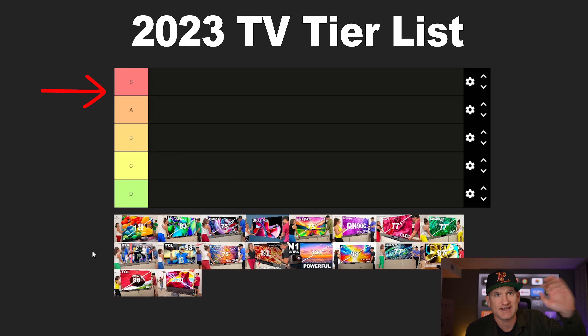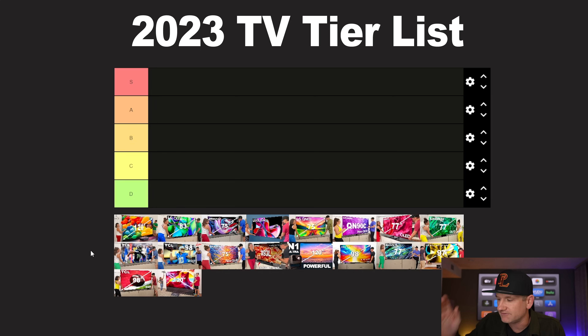So we're going to go through this tier system. It's going to be S, A, B, C, D. Obviously S is top tier, then A, B, C, and D, and I'm going to go over all these in order of when I reviewed them.